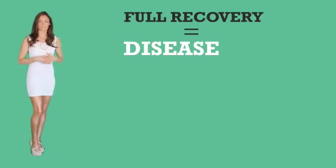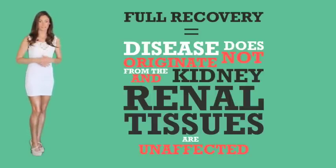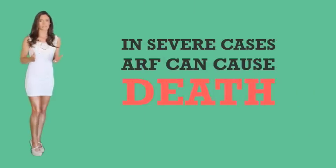Prognosis: reversal of kidney failure depends on the cause of the disease. Full recovery is possible in cases where the disease does not originate from the kidneys and renal tissues are unaffected. If the dysfunction is not corrected completely, the patient may recover only partially. Generally the outcome depends on how sick the patient was at the beginning of the disease. In severe cases, acute renal failure can cause death.